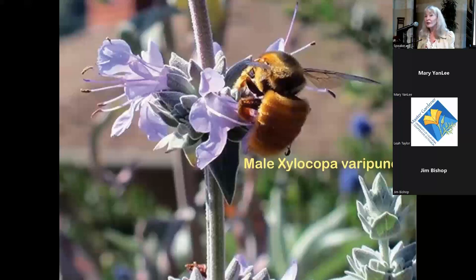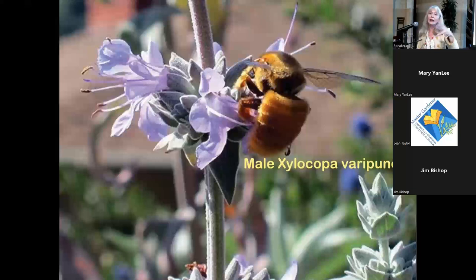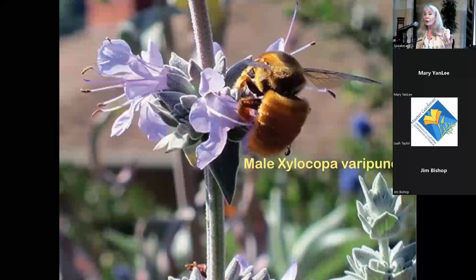The male Xylocopa varipuncta is sexually dimorphic — it looks entirely different from the female and is called the 'teddy bear bee.' The male's whole job is to patrol a territory, mate with females, and emit a fruity-smelling pheromone. These males don't sting, so you can pick them up if you'd like.